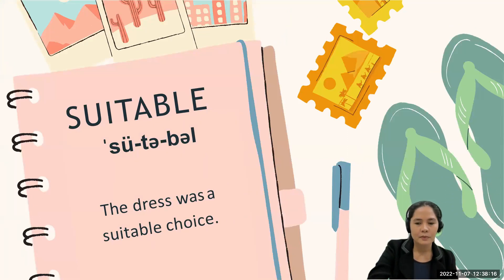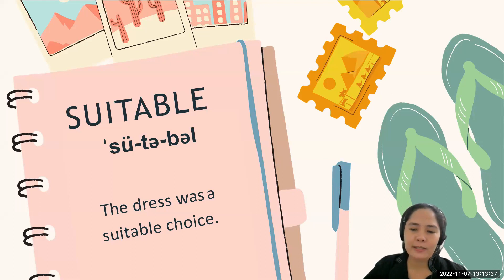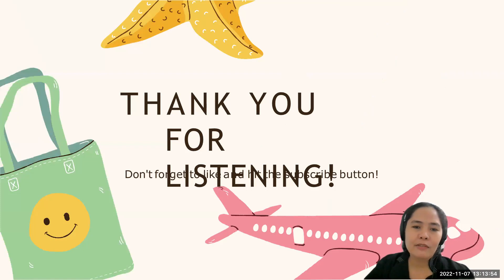Now let's go to the next word: 'suitable.' Take note of the stress on the first syllable — suitable. Some professionals would pronounce it as 'suitable,' but the correct way of pronouncing the word is 'suitable.' Let's use it in a sentence: 'The dress was a suitable choice.' Can you say it out loud? Thank you very much for listening. Don't forget to like and hit the subscribe button. Goodbye!